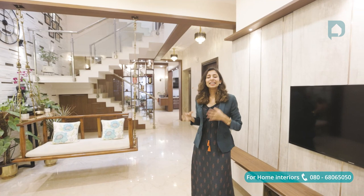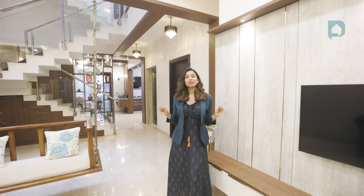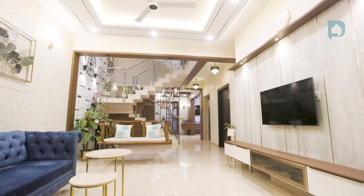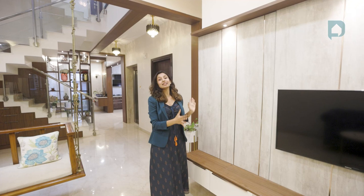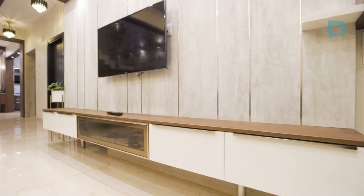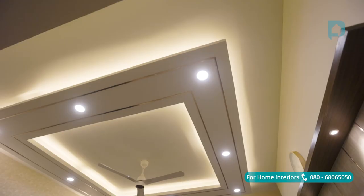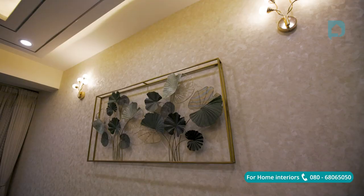Let's talk about the living area. There's one particular unit here with lots of hidden storage — can you guess what it is? Behind this large TV unit panel is lots of hidden storage, with shutters concealed using teak putti and a push-open handle. The teak putti is continued in the false ceiling as well, giving an element of luxury and wow factor to the entire living room.